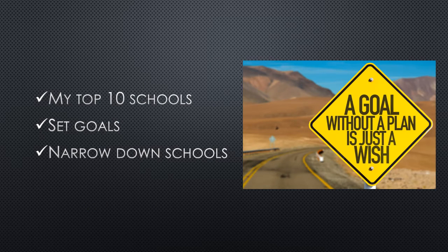Next, select your top 10 schools that you can see yourself attending. This is great for goal-setting and allows you to taper down to a more realistic fit for yourself academically and athletically.